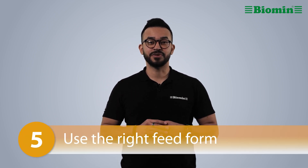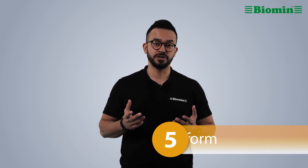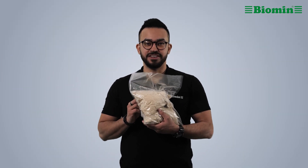Number five: use the right feed form. If possible, switch to pelleted feed in warmer months. The physical nature of pellets allows the birds to waste less energy when consuming the feed. Avoid mash feed if you can.